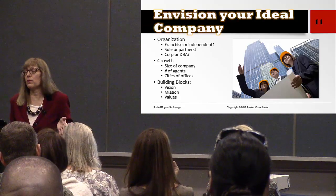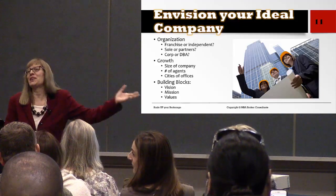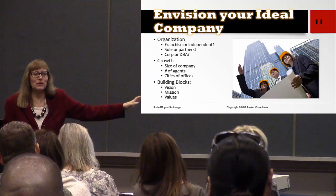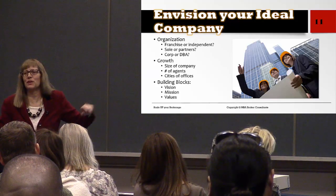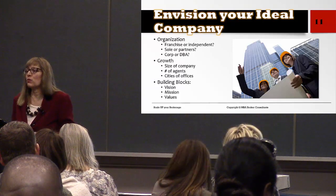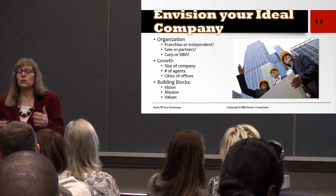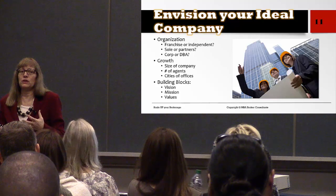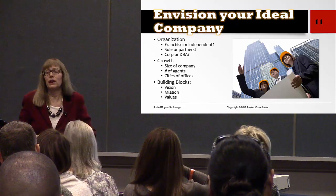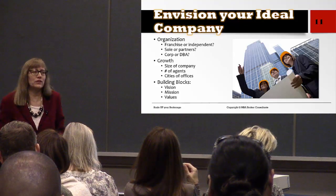Most of us in here are already brokerage owners, and that's okay. It's fine to start over again, to revamp your brokerage, to start from scratch and say, I really want to do something new and different, I want to make a big impact. I'm going to start with a clean slate and write a business plan from scratch.